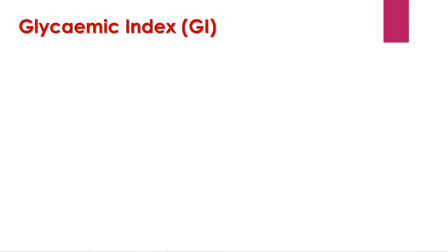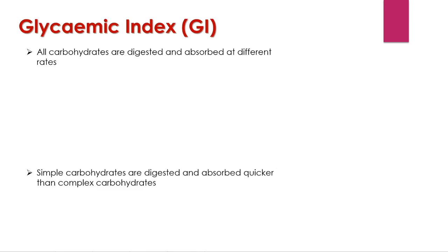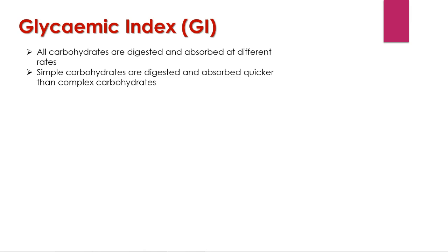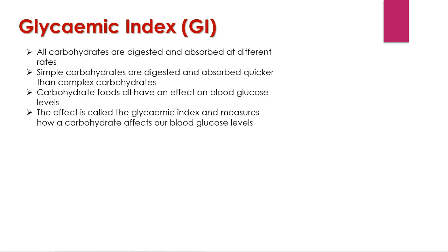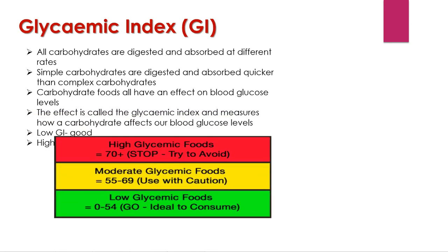So a lot of people ask about the glycemic index of a food and what exactly it is. Well, GI stands for glycemic index. All carbohydrates are digested and absorbed at different rates in the body, and the effect they have on your blood sugar levels will differ according to their type — this is what is known as the glycemic index. Simple carbohydrates are digested and absorbed quicker than complex carbohydrates. Some will cause a rapid spike in your blood glucose levels, whereas others will be slowly digested, causing a slow release of glucose. Low GI is thought to be good; high GI is thought to be bad.